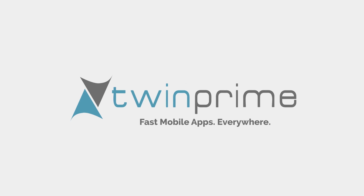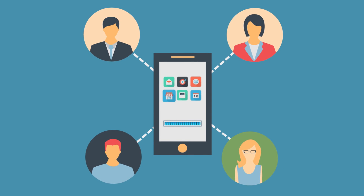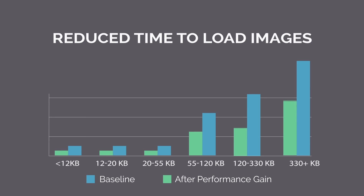This is where TwinPrime comes in. We are a mobile performance company and we have helped many organizations make their apps faster. Here you can see the time taken to load images with respect to their sizes for one of our customers — notice how these images started loading considerably faster after optimization.